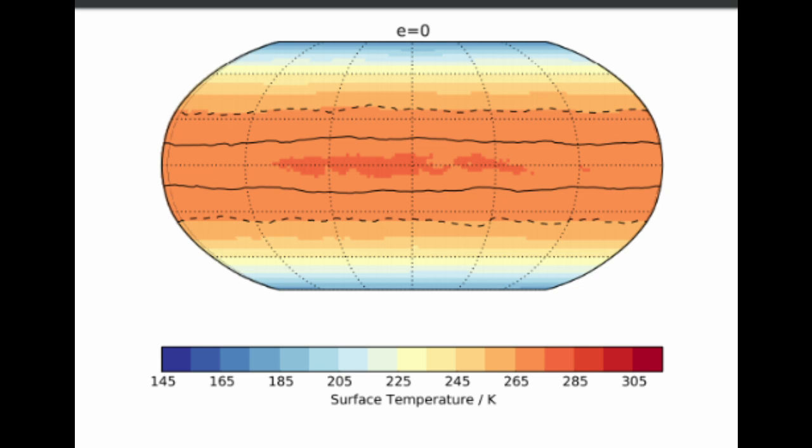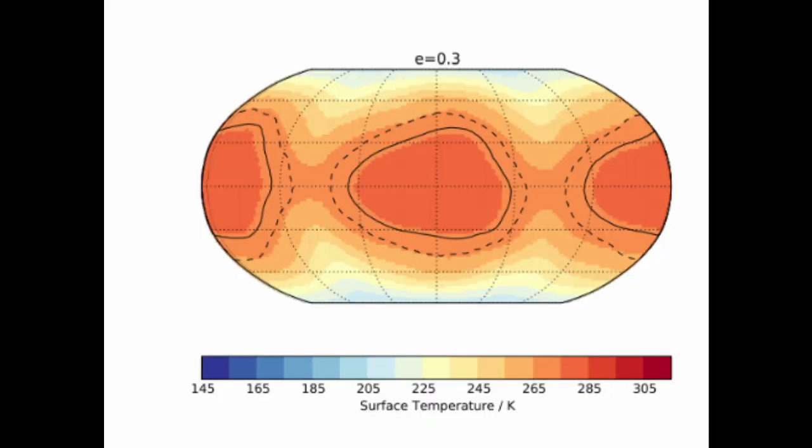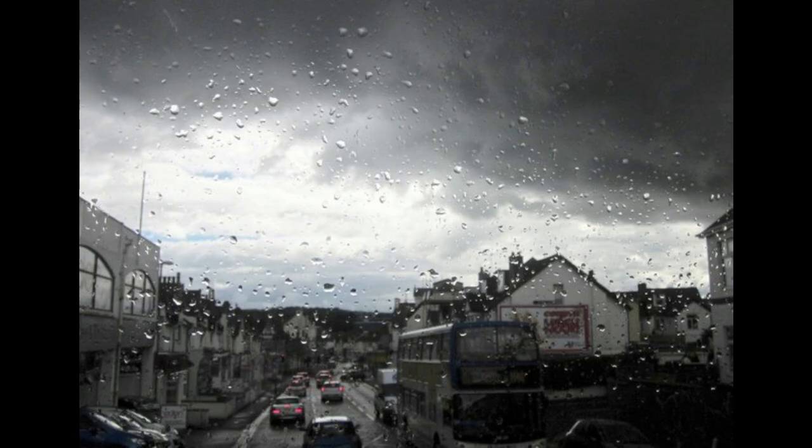If you stretched the world's orbit out a bit — in technical terms, if you increased its eccentricity from zero to its maximum predicted value of 0.3 — we would see temperatures overall increase, but concentrated in two hot spots on either side of the planet. The planet would have an almost complete cloud cover, stretching 60 degrees latitude on either side of the equator, with what the paper describes as enhanced precipitation of about 3,000 millimeters per year. As someone who lives in Britain, I'm beginning to feel right at home.